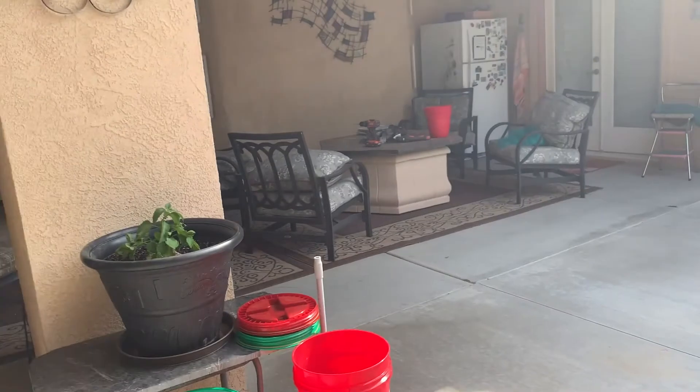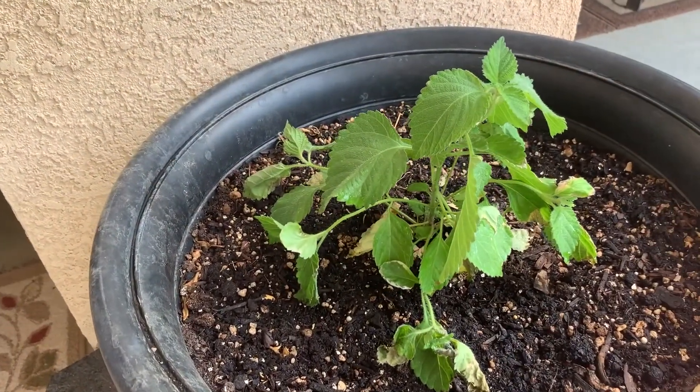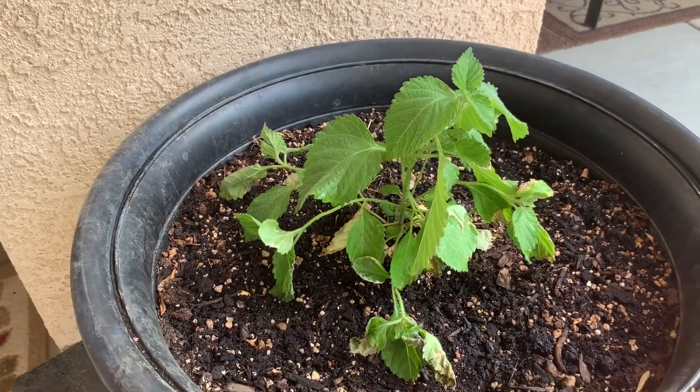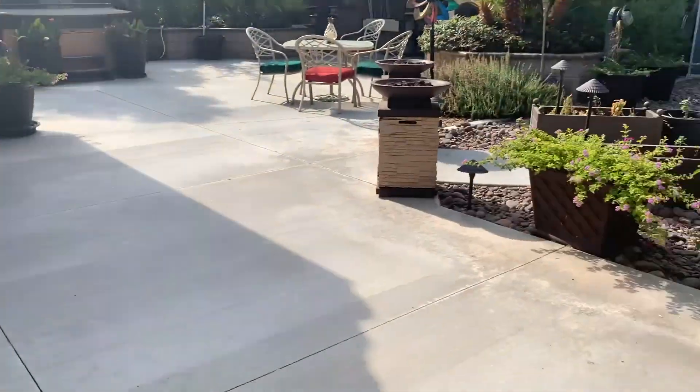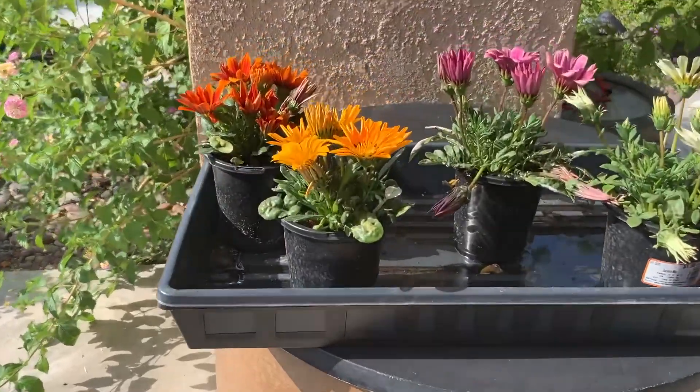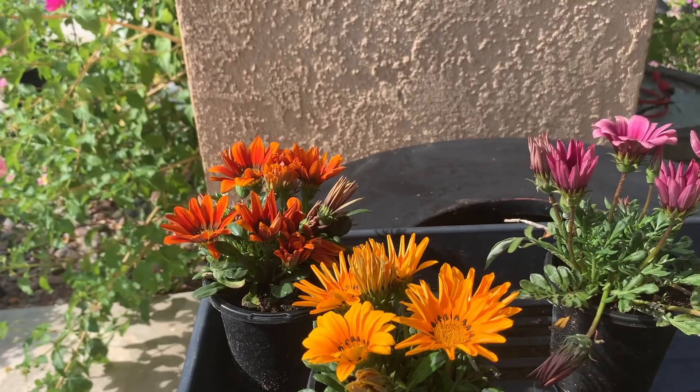Oh, here's the lantana that's doing better. I transplanted it last week and it was looking almost dead, but it's perking back up. So that's my garden diary.